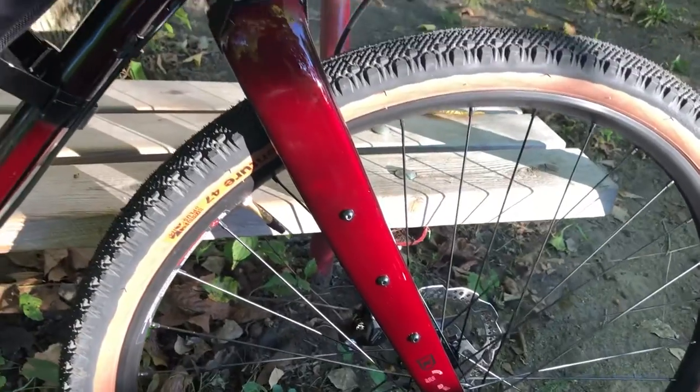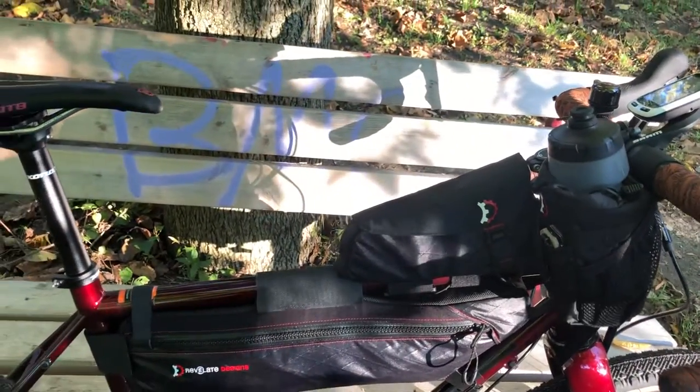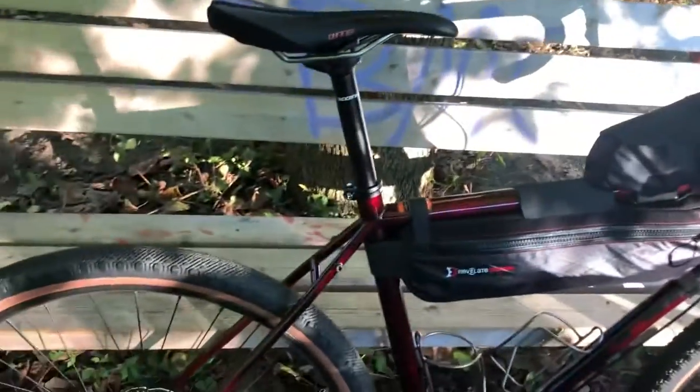It has three mounts for the anything cages, mounts on the bottom for an additional water bottle holder, but does not have them on the top tube, which doesn't bother me. It also has mounts for the rear rack.